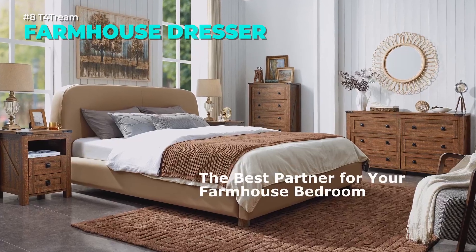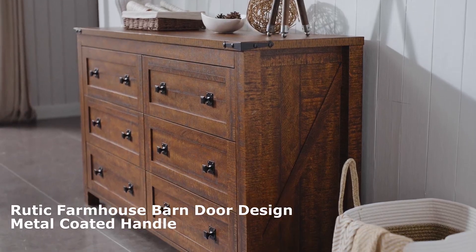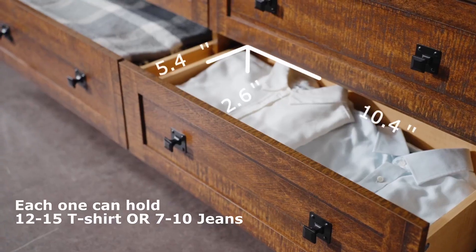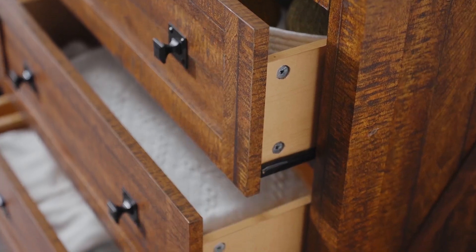The T4 Trim Farmhouse Dresser is a wooden dresser with six drawers and a barn door style. It is durable, scratch resistant, and has metal sliding rails and handles, plus a support leg for stability. It can be used as a clothing organizer, laundry dresser, entryway table, or accent storage cabinet. It costs $269 and comes with installation instructions and accessories.